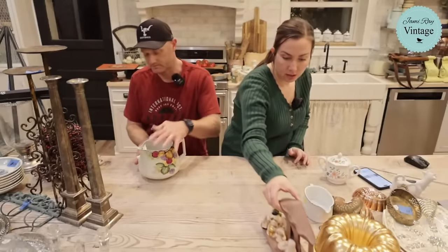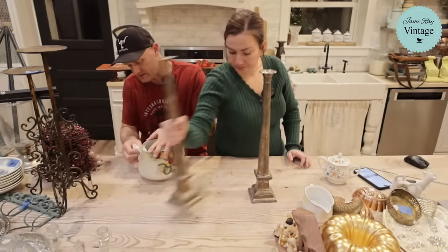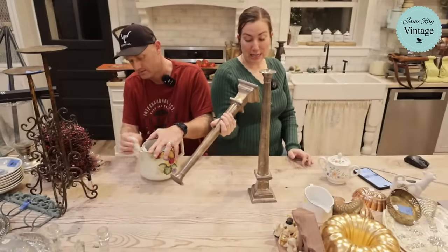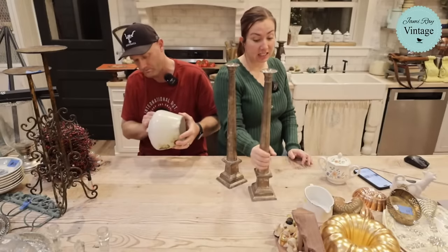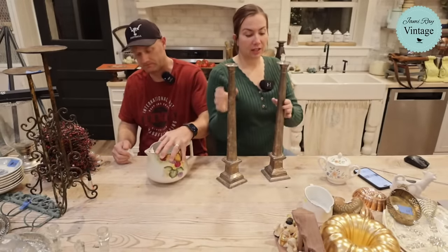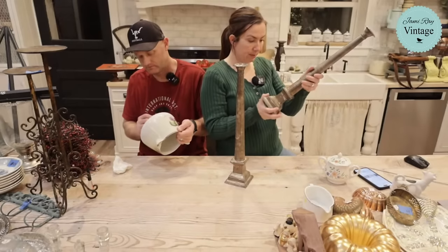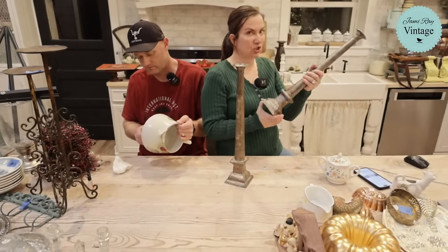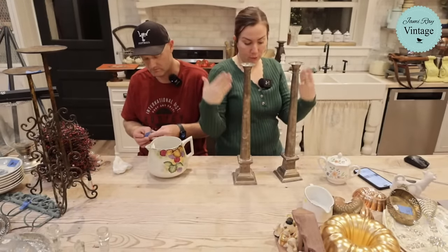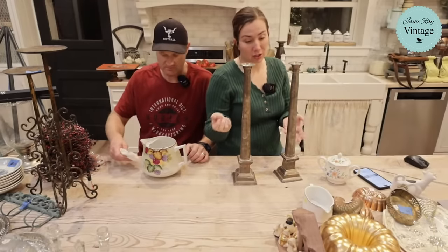These candlesticks were five dollars each, not even in the collectibles section. They've got a weighted bottom so they're nice and heavy and won't fall over. They are silver-plated — I couldn't find a maker's mark but they're pretty good quality, not cheap chintzy silver plate. We're selling the set for $79.95. They're beautiful — I like the tarnish on them but polished up they'd look really great.